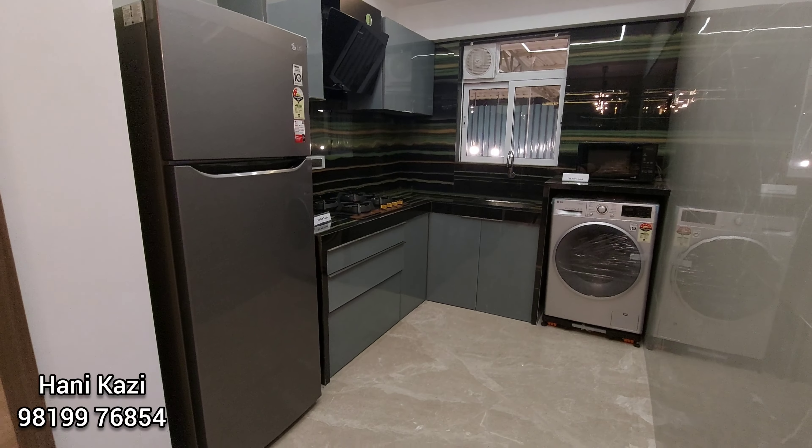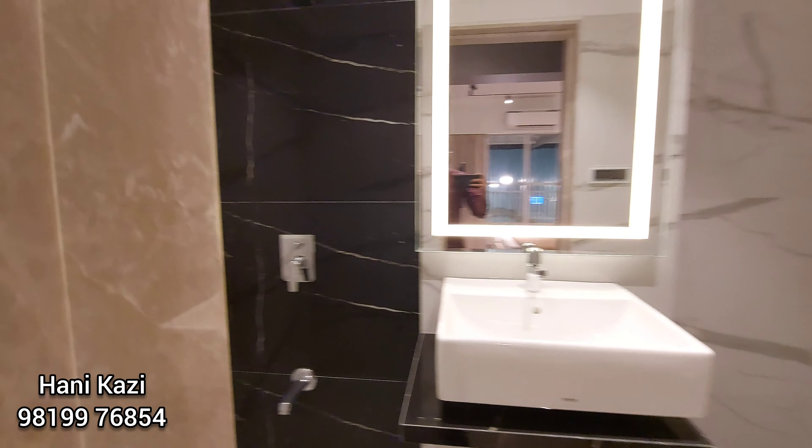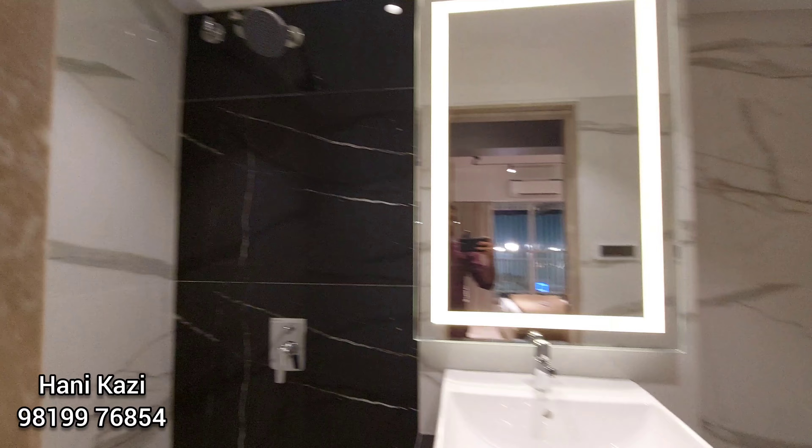So this is the kitchen over here. As you proceed, on the left hand side is the common washroom. Very well made — all good fittings in place.